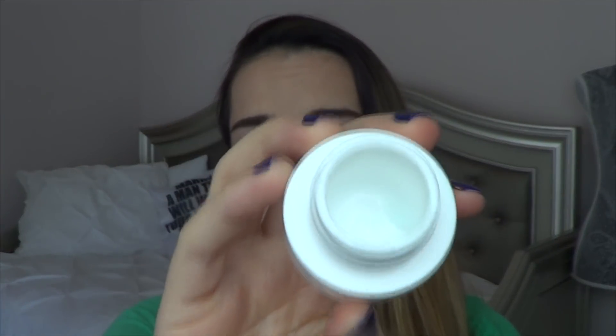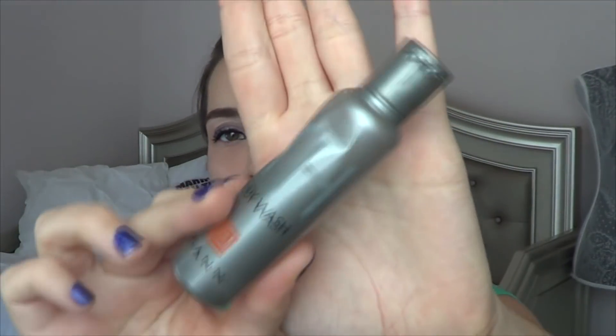Then I used up the Belif True Cream Aqua Bomb. This is really good for a night cream — it's more of a gel than a moisturizer, so it's very hydrating and perfect for dry skin. It's just not something I'm going to purchase due to their cruelty-free status; they are not cruelty-free. Then from Than, I had another body wash — the Aromatic Wood Body Wash, which I got from a hotel. It was nice, I really liked the scent, but it was just okay and I'm not going to purchase it either.